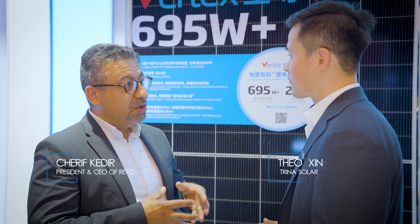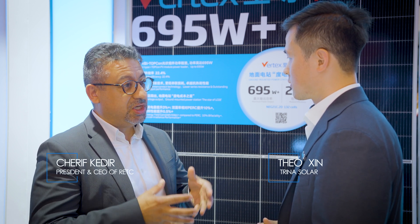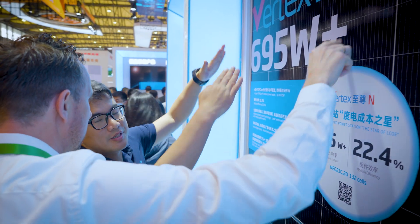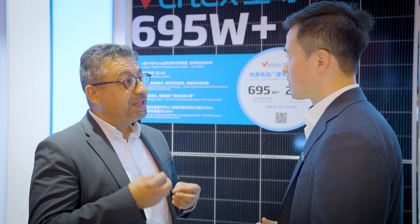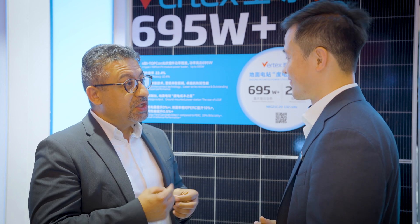It's really good to see how Trina has developed a product with very high performance using new technologies such as advanced module PERC and TOPCon technologies, which provide very high power. In our lab testing, we require three percent degradation, but Trina has in many cases shown less than one percent, so it's considered one of the best products we've tested in recent years.